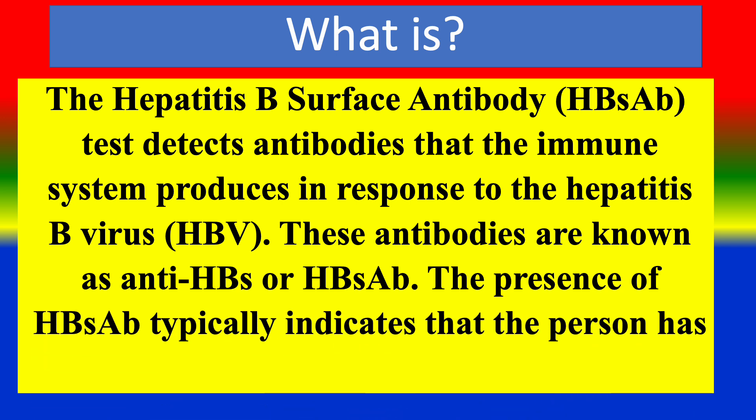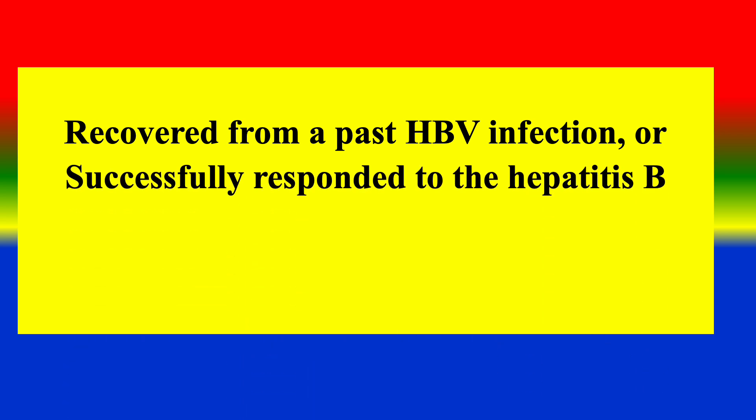The presence of HBS-AB typically indicates that the person has either recovered from a past HBV infection or successfully responded to the Hepatitis B vaccination.